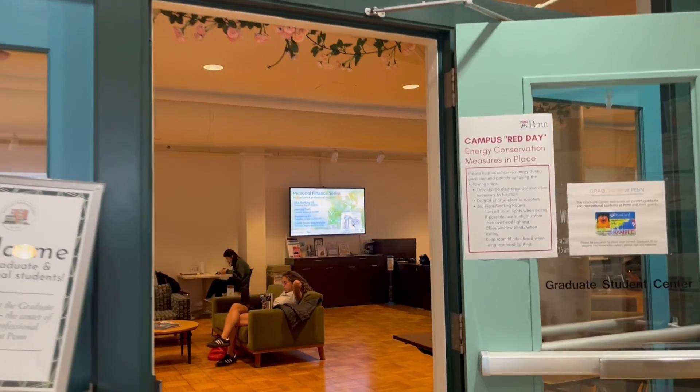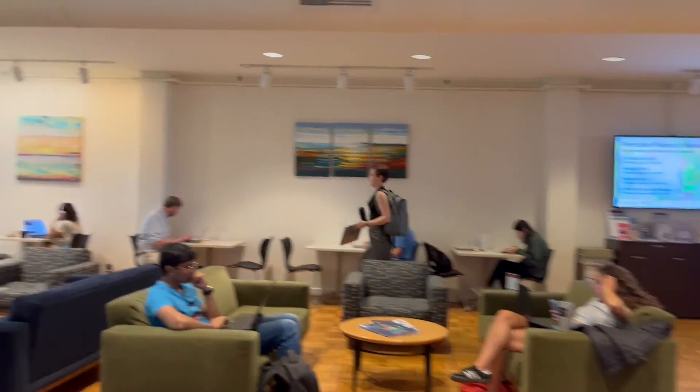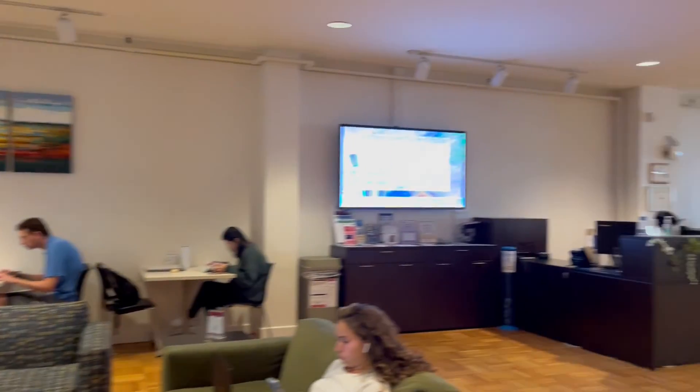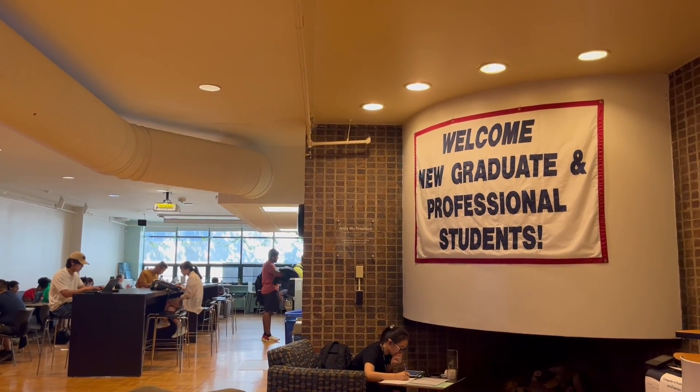These events are specifically designed to equip students with the skills, experiences, and sense of community necessary for a successful graduate journey. The Center also offers a wide range of services and resources to empower graduate and professional students.